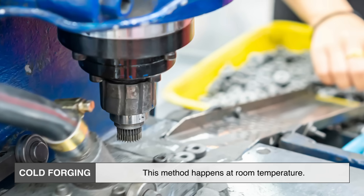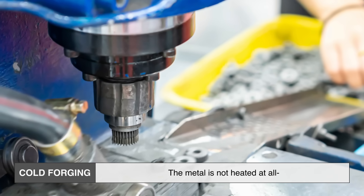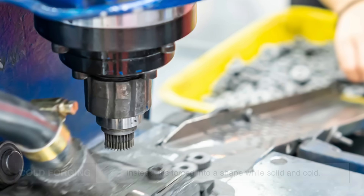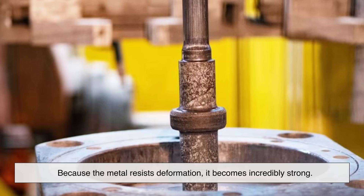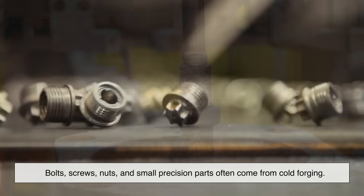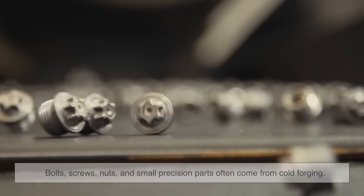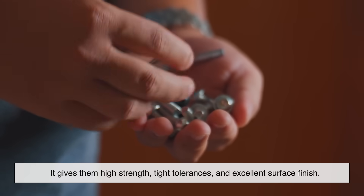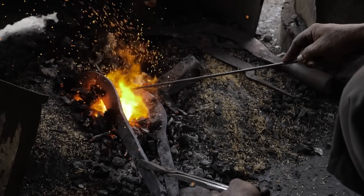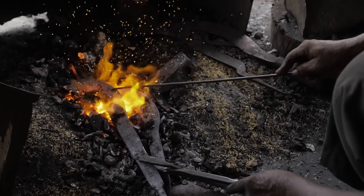Cold forging happens at room temperature — the metal is not heated at all. Instead, it's forced into a shape while solid and cold. Because the metal resists deformation, it becomes incredibly strong. Bolts, screws, nuts, and small precision parts often come from cold forging, giving them high strength, tight tolerances, and excellent surface finish. Three methods, each with its own advantages, together forming the backbone of modern metal manufacturing.